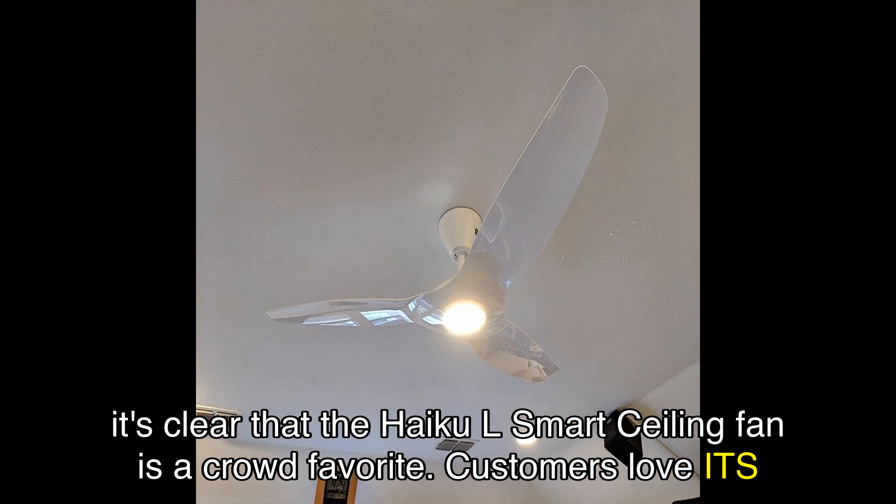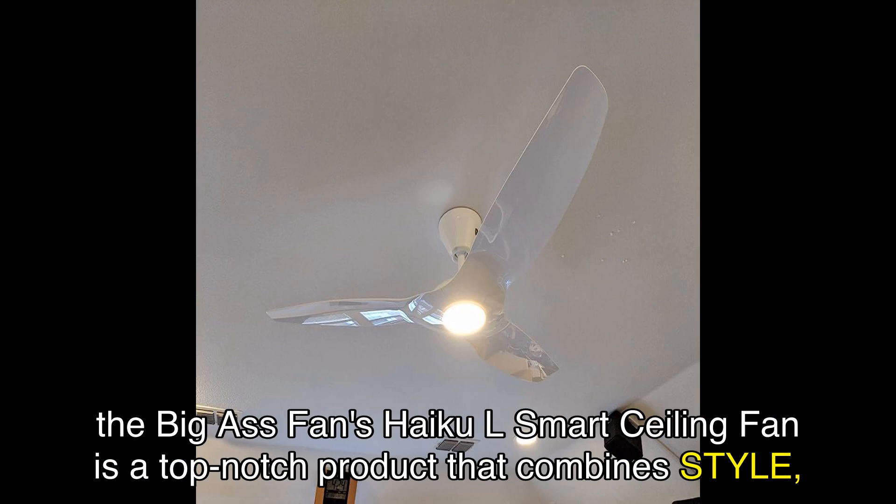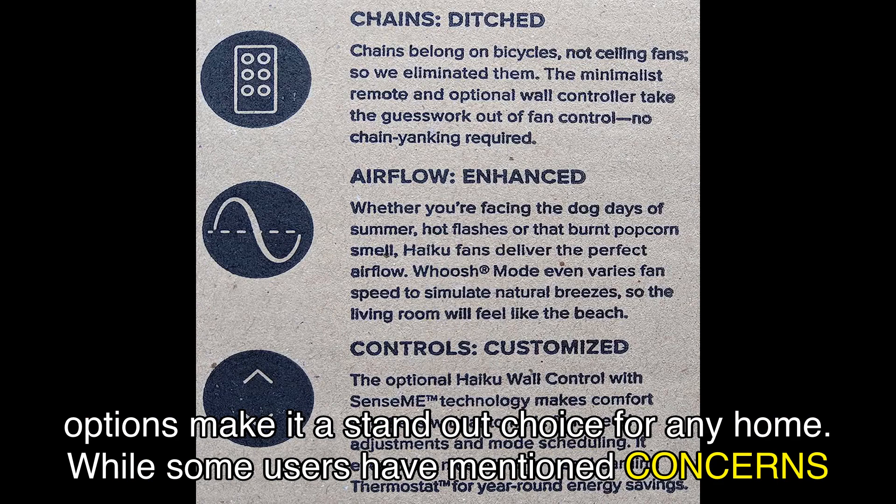Customers love its sleek and modern design, its ability to keep rooms cool, and its ease of use. In conclusion, the Big Ass Fans Haiku L Smart Ceiling Fan is a top-notch product that combines style, functionality, and convenience. Its elegant design, integrated LED, and multiple control options make it a standout choice for any home.